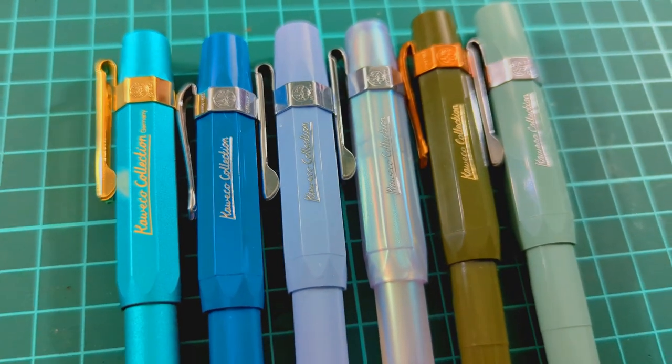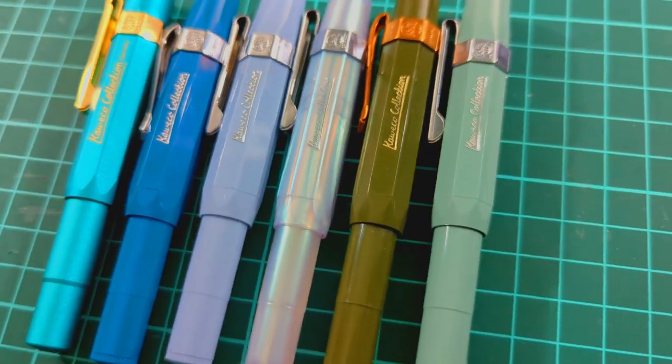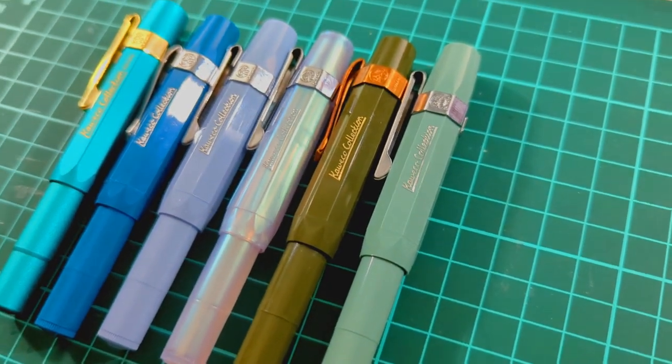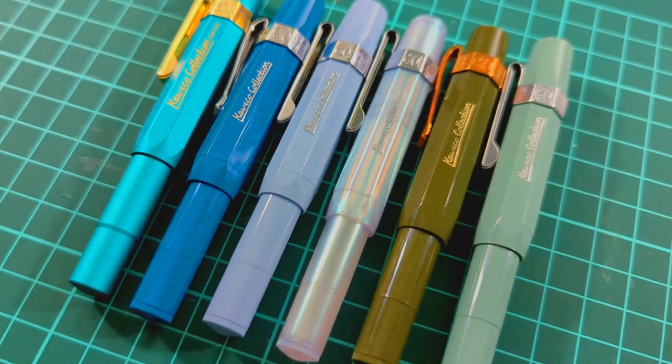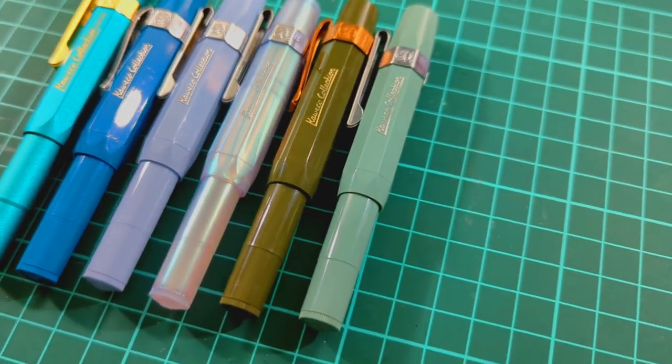I'm always really bummed when I see that I missed out on the Sunset and Sunrise Kawecos, which were just different yellow-colored Kawecos. So if anyone has any lead on a Sunset or a Sunrise, let me know.